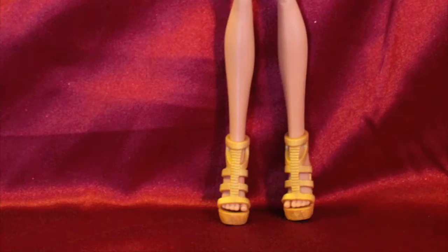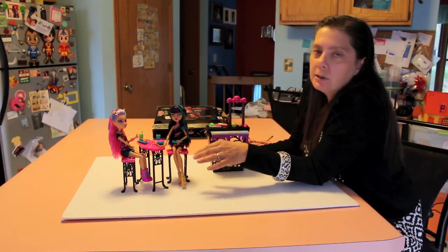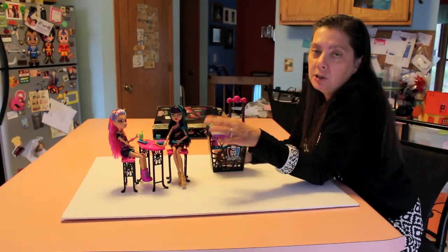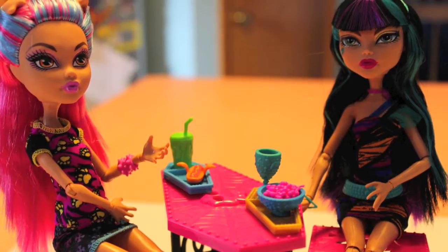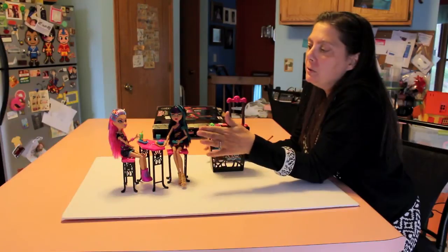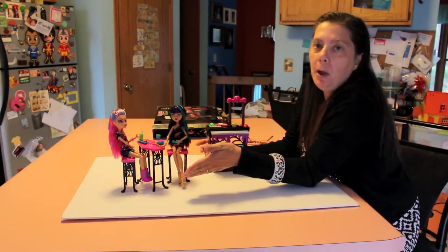It comes with a cafeteria table with two stools, and the nice thing about this little cafeteria table and stools are the dolls can actually sit with their bent legs and not tip it over. I know, I've been through it enough where you buy your child something and the doll does not sit on there and all they do is cry or everything drops off it. This is nice — they actually sit on it relatively well.